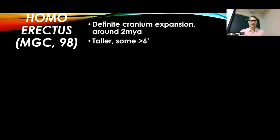In terms of the body, with the Australopiths we still have ape-like cranial structure or ape-like brain capacity, but bipedal. By the time you get to Homo erectus, you definitely have some cranium expansion going on. Around 2 million years ago, the brains are getting bigger, and we're getting some taller specimens as well, averaging around 5 feet, and some of them even over 6 feet tall.